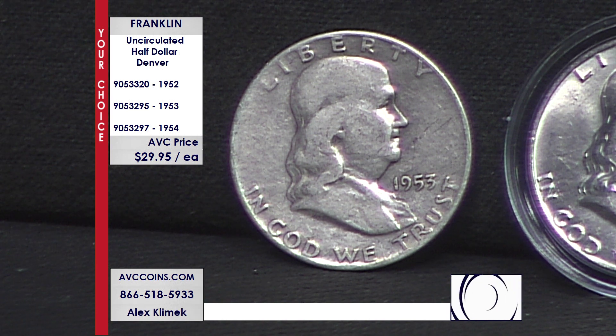And again, those sell for more. Let's talk about these three, however, because these are early-issue Denvers.